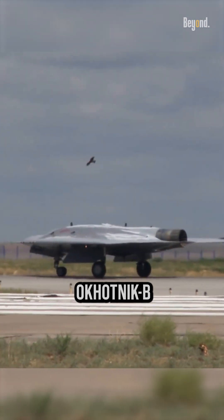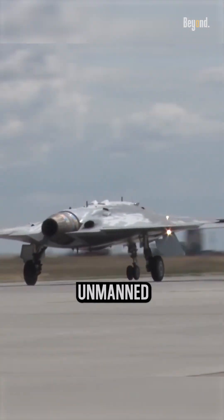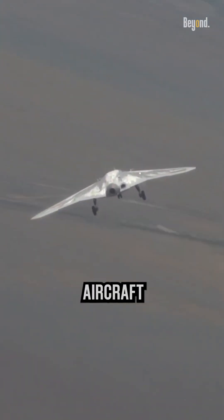The Sukhoi S-70 Okhotnik-B, also referred to as Hunter B, is a Russian stealth heavy unmanned combat aerial vehicle being developed by Sukhoi and Russian Aircraft Corporation MiG as a sixth generation aircraft project.